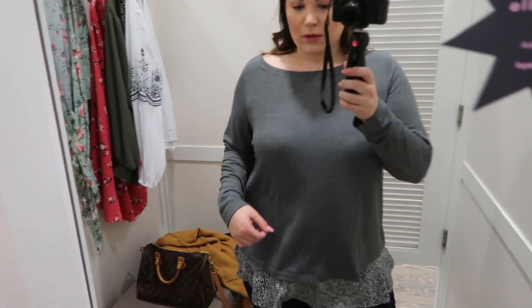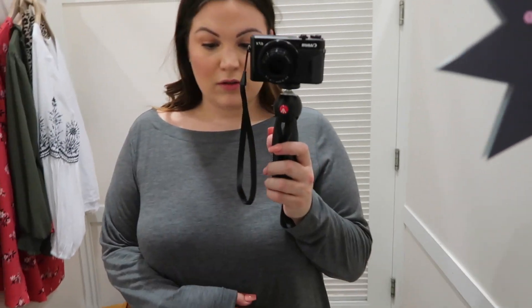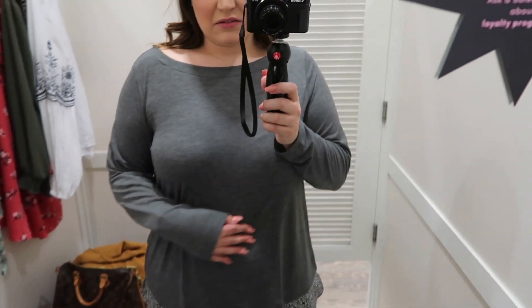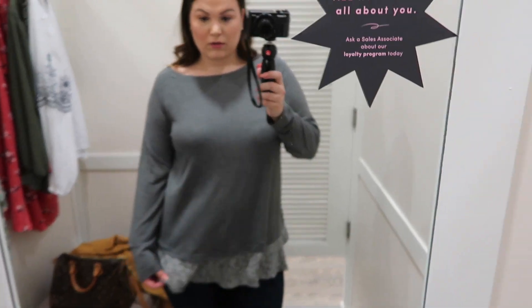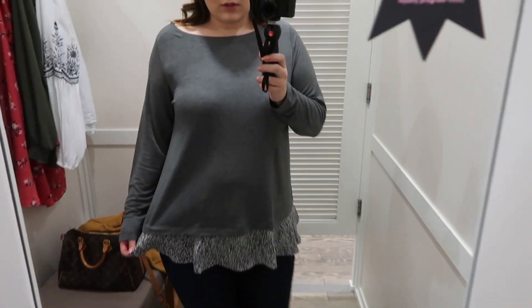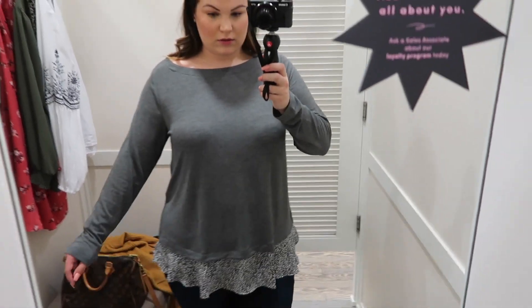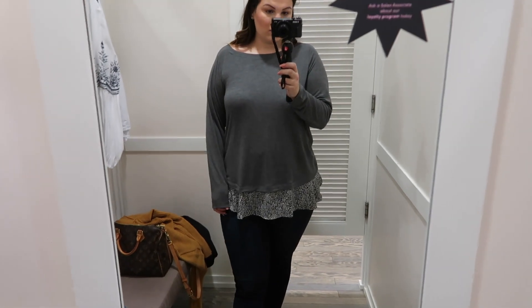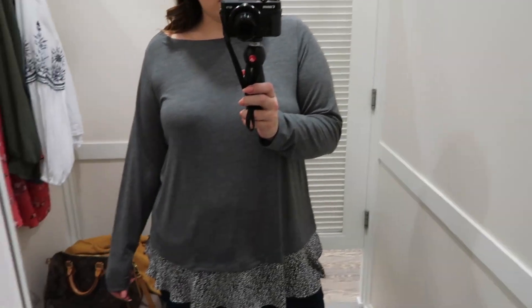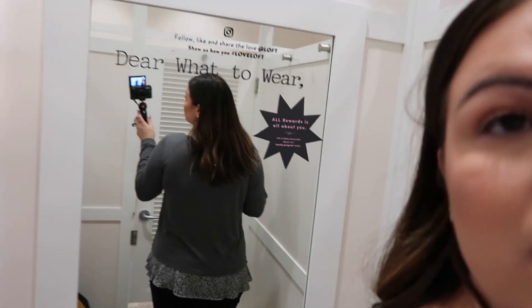For the very last outfit, I'm wearing those same modern skinny jeans in size 14. The top is a leopard shirttail top in a size 14 — it's so cute and very soft. It's long sleeve in a beautiful gray color with a leopard print detail at the bottom, and little slits on the sides. I love this — it would be an easy piece to throw on during fall and you could easily dress it up or dress it down.